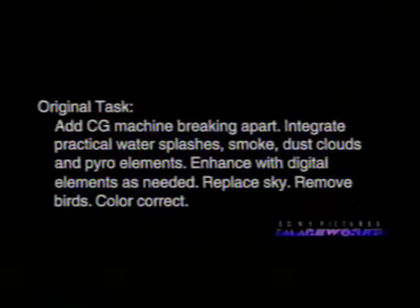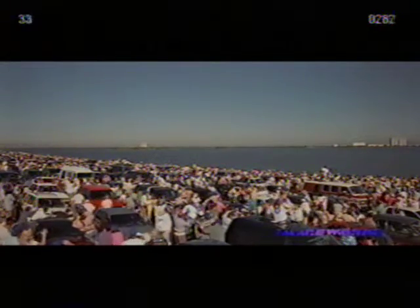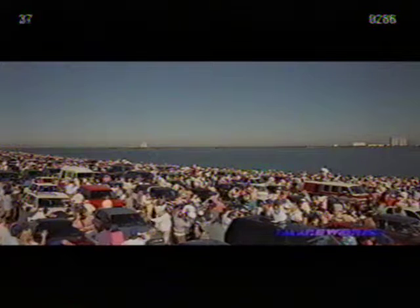Crowds react to a machine tearing itself apart. This was a group of people that we shot in Florida, near Cape Canaveral, that we were going to put a machine in the distance, blowing up and coming apart. We got a great casting call that day and got a lot of great folks out there in their cars, so we had them reacting, screaming over a loudspeaker system when to act as if the machine's blowing up.